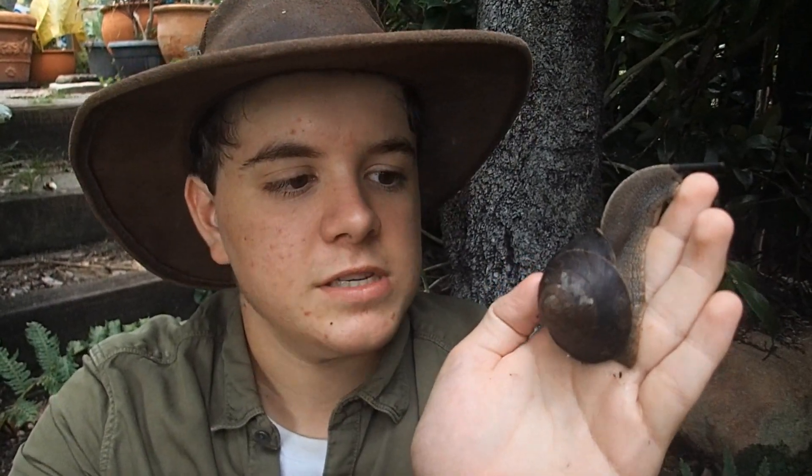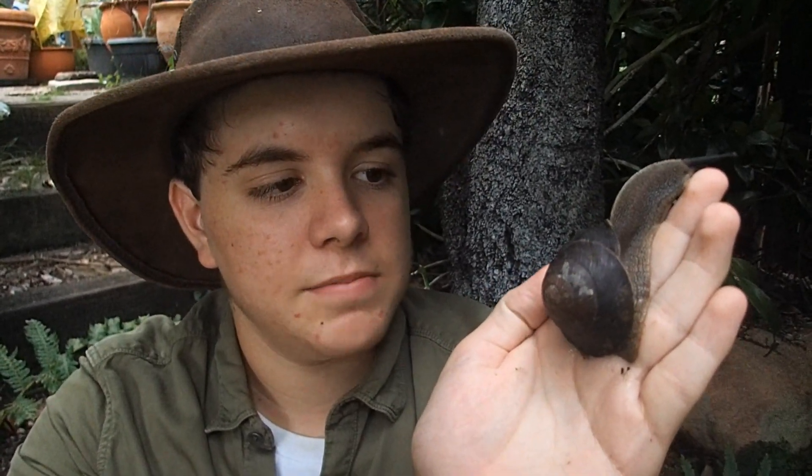They lay their eggs under the leaf litter, and use their large upturned lip to push their way through the leaf litter with great ease.